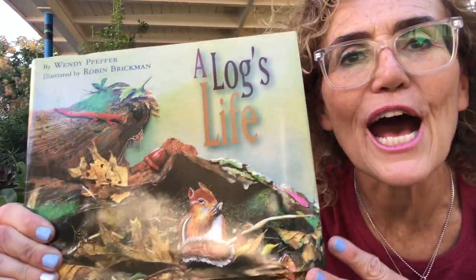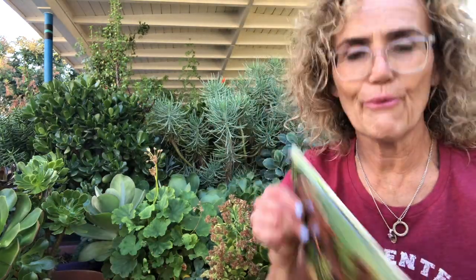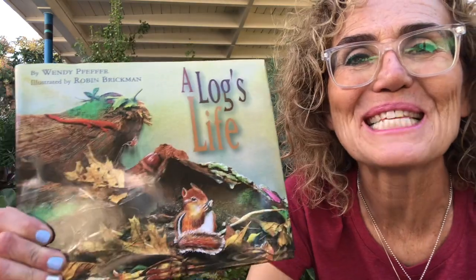What a great book — A Log's Life! I love it because it talks about how a tree grows, how when it dies it decomposes, breaks down, and goes back into the soil, and then a new tree grows. Thank you for sharing this book with me!